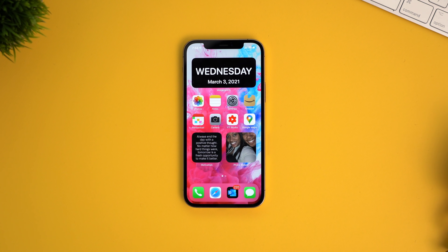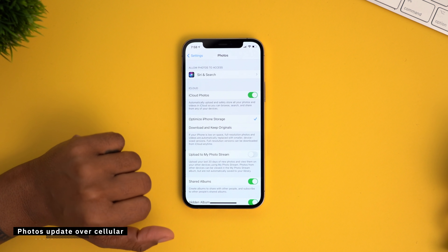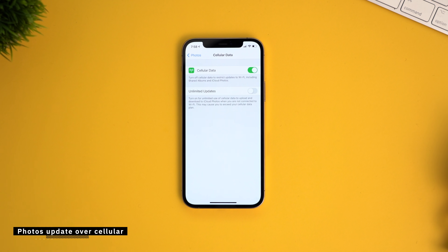For my unlimited data users out there, you can enable the option for your photos to update over cellular. Go into settings, then go down to Photos, and then move down to Cellular Data. Turn this option on so that your shared album, iCloud photos, and everything like that will update over cellular. Then you don't have to wait for a Wi-Fi connection for those tasks.